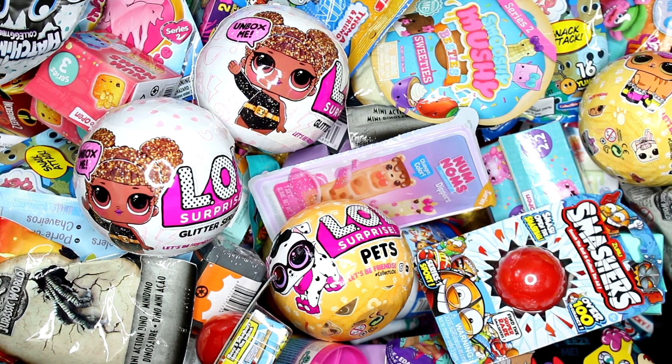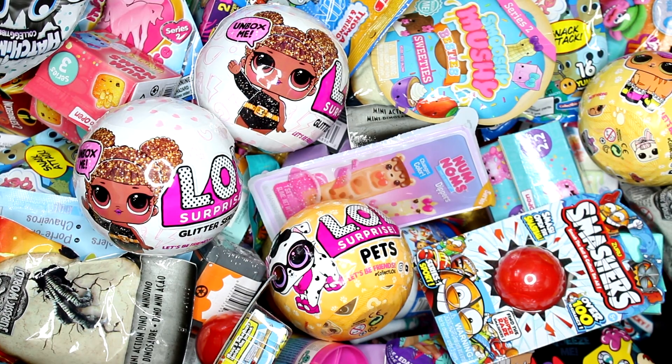Hi everyone, it's Tiffany and I am going to be picking five random blind bags or boxes to open up today. So let's go ahead and get started.